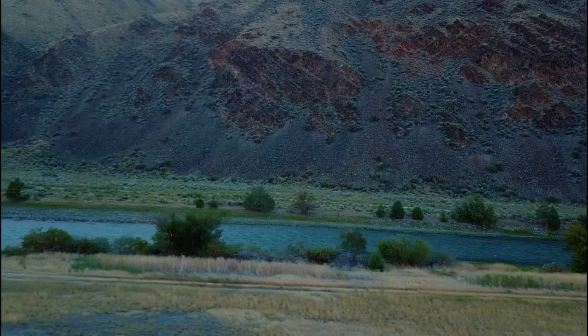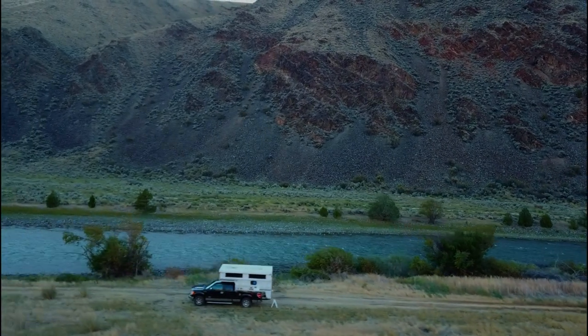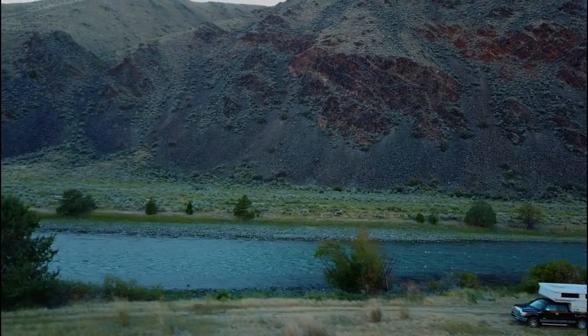As a safer alternative not too far away, we found Bureau of Land Management property right on the Salmon River. This was a nicer spot than the mountaintop anyway, and we quickly got set up as the sun set.